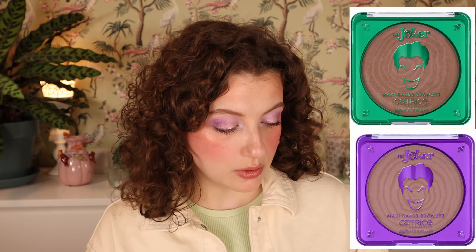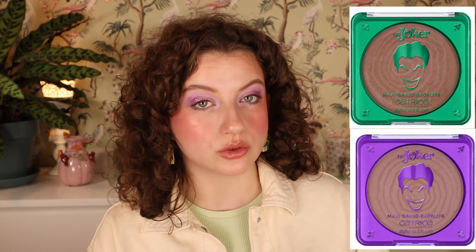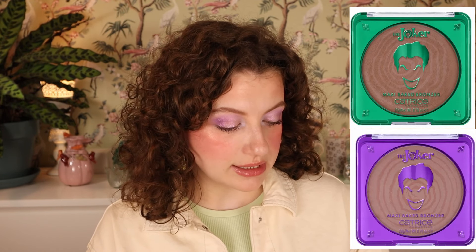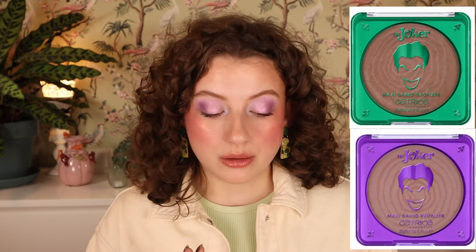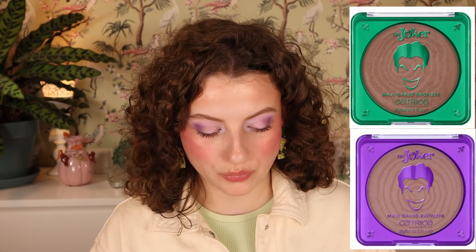Then we also have the Joker maxi baked bronzer. These look pretty warm-toned. We have 010 Can't Catch Me, which looks a little lighter, and 020 Most Wanted, which looks a little deeper and more warm. These are $7.99 each. I think this is going to be a bit risky — usually Catrice does bronzers with good undertones for my skin, but this feels risky. $7.99 is not super cheap for a bronzer that might not look good on you.